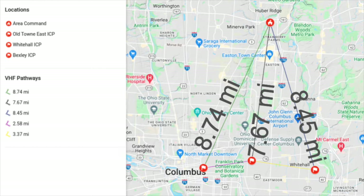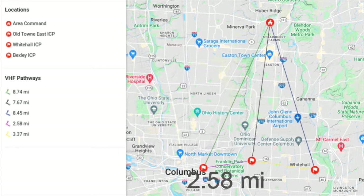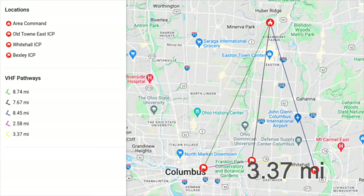The damage path and ICP locations meant they were closer to each other than to Area Command — which is not necessarily unrealistic. The distance between Old Town East and Bexley was just under 2.6 miles, and the distance between Bexley and Whitehall ICPs was under three and a half miles. The question is whether we use an HT right out of the box or whether we need something more capable.